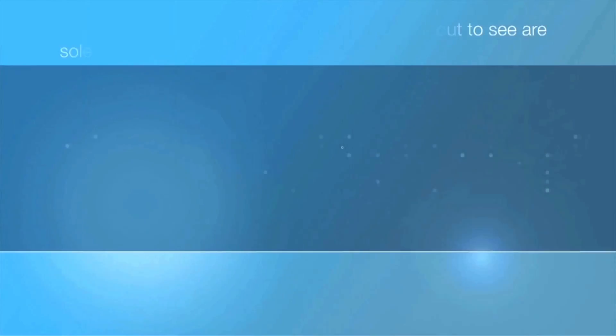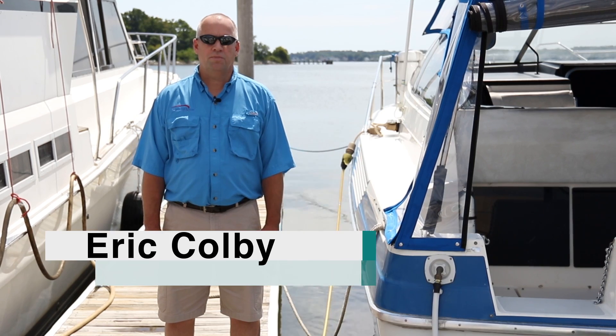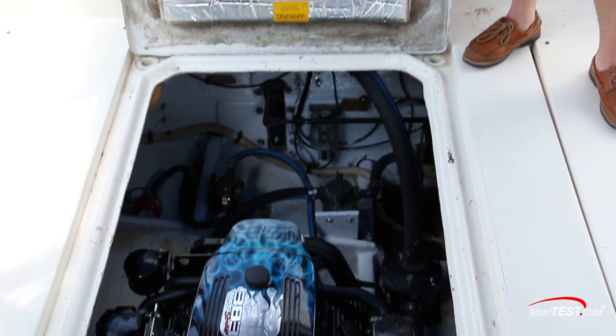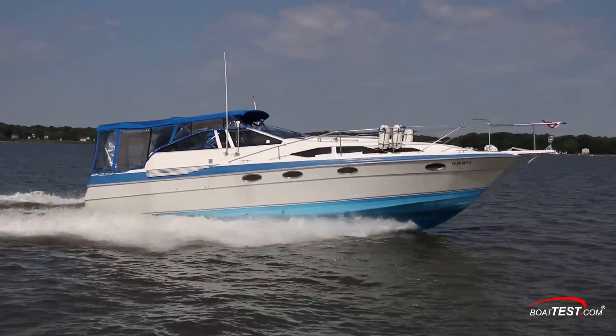The following opinions are solely those of BoatTest.com and its test captain. Hi, I'm Eric Colby for BoatTest.com, and this is a 1987 Bayliner 34 Avanti that's been repowered with engines from Mercury Remanufacturing. We get the chance to take her out and put her through her paces.